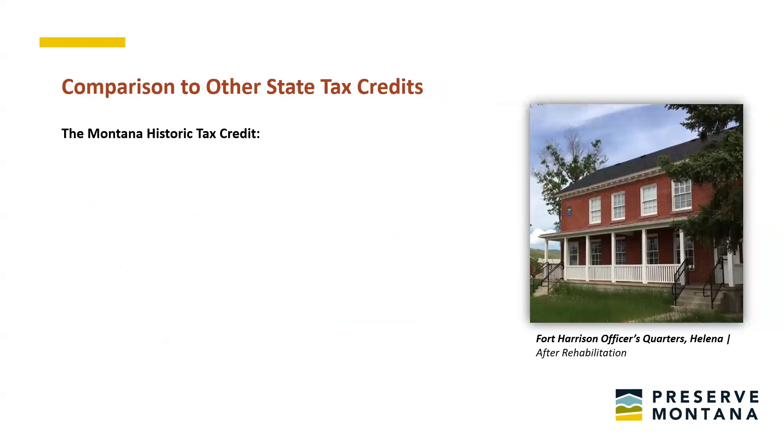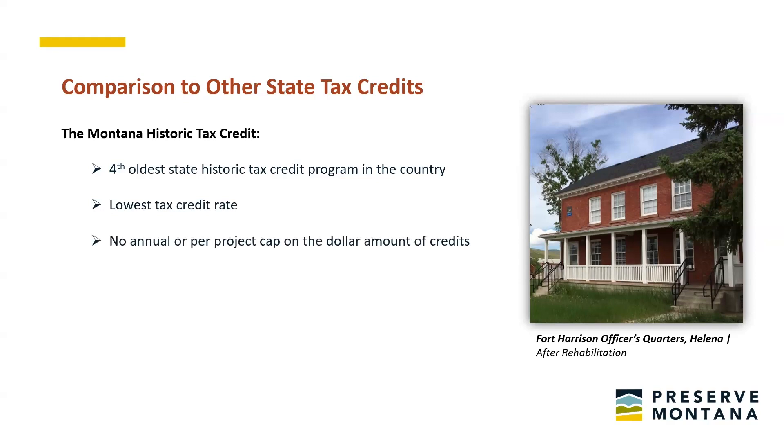37 out of 50 states offer a tax incentive for historic building rehabilitation. The Montana historic tax credit stands apart from most other state programs in several key ways. It's one of the earliest adopters of a state historic tax credit. One of the biggest differences is the credit percentage — Montana's tax credit is currently the lowest rate in the nation at 5%, and the number of tax credit projects is also among the lowest, so there's obviously a correlation. Montana is unique in that it has no cap annually or per project, which is a really great thing.